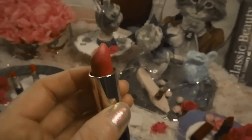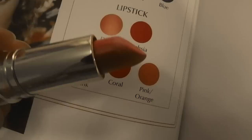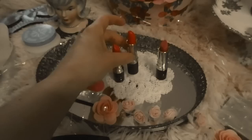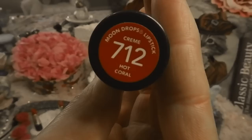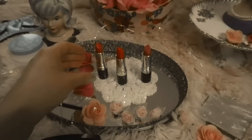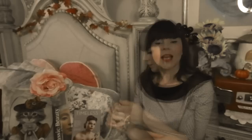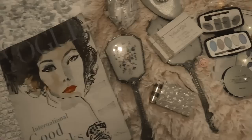Looking at the history of these Revlon shades: Stormy Pink is the oldest, from 1950 — it's a very matte shade and it's interesting that women wore such a bright pink that early. Hot Coral is from 1956 from the Moon Drops collection — very orange and melony. Persian Melon is from 1957, also from the Moon Drops collection, and it's a very pink shade. All three are historically authentic 1950s colors.